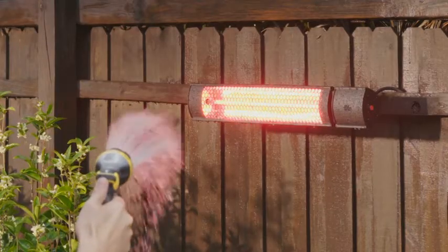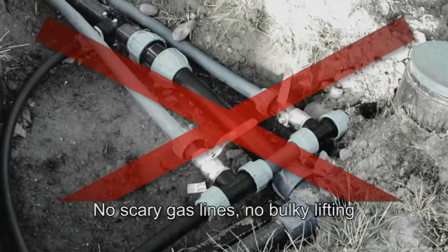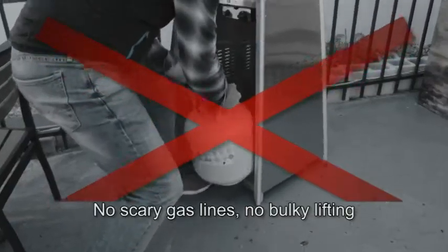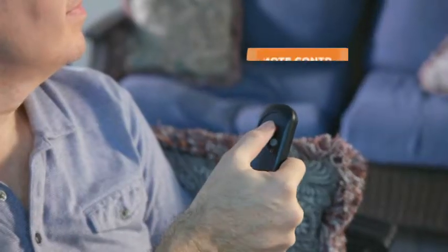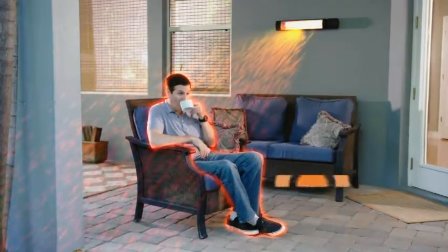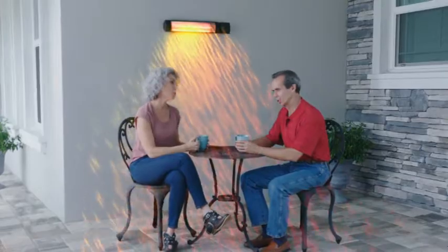In fact, just watch as it stands up to the direct spray of this garden hose. Amazing! No scary gas lines, no bulky lifting — just click and feel the comforting heat. The Starlife Radiant Heater also comes with a remote control to adjust to multiple heat settings, so you have total control over the heat, no matter the season or the weather.